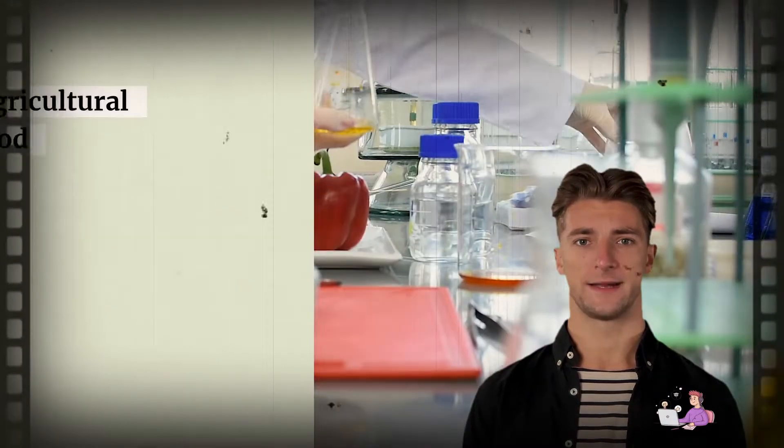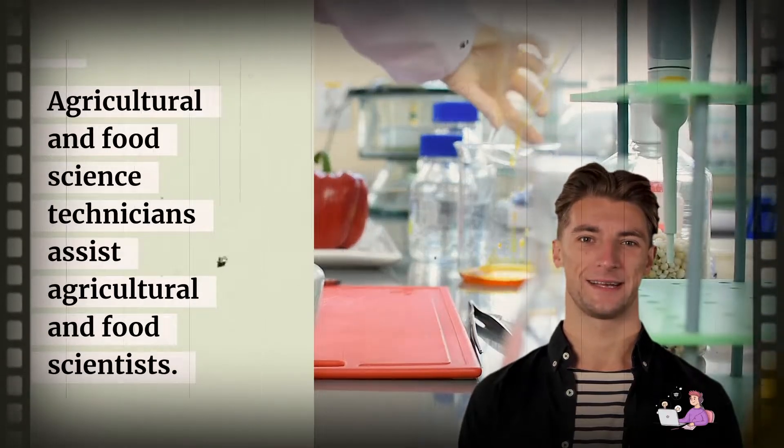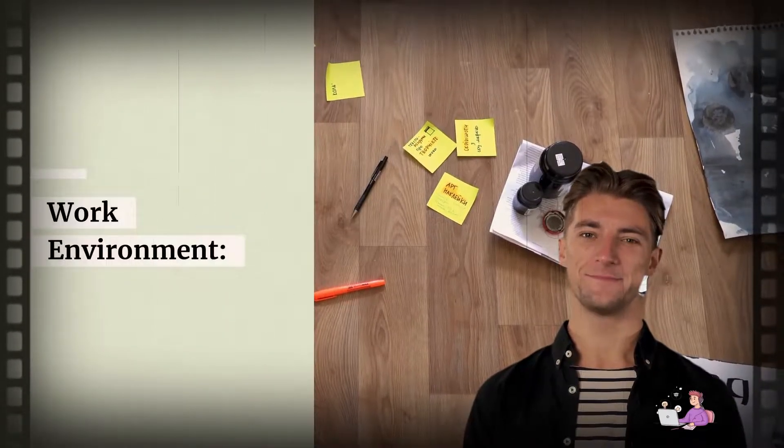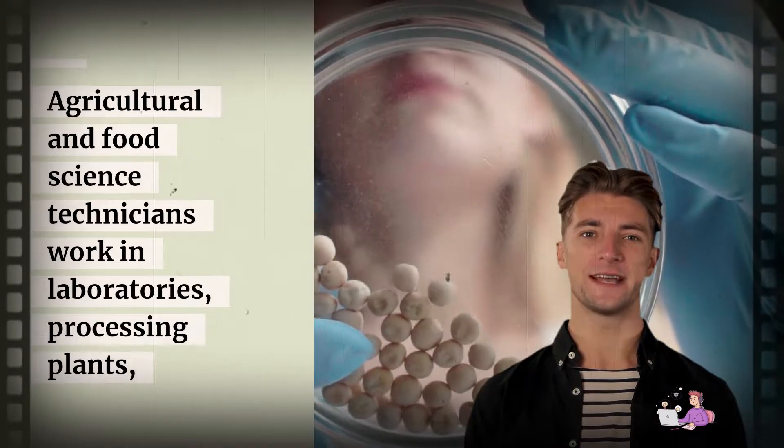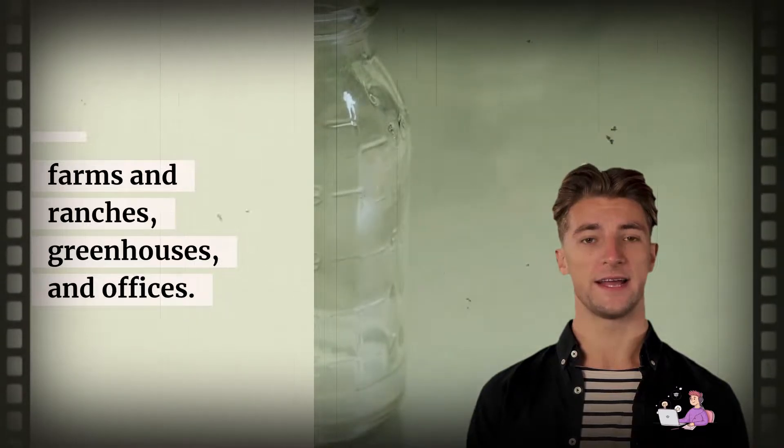What they do: Agricultural and Food Science Technicians assist Agricultural and Food Scientists. Work Environment: Agricultural and Food Science Technicians work in laboratories, processing plants, farms and ranches, and greenhouses.